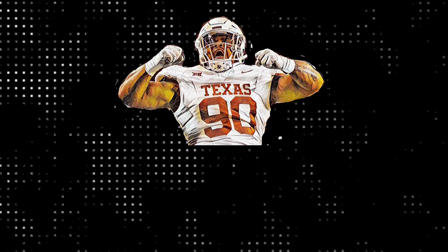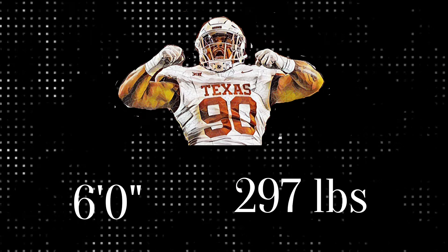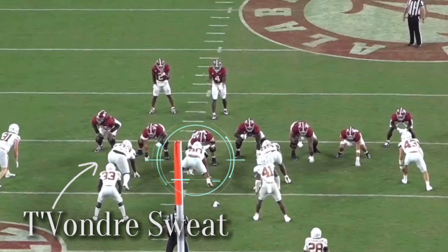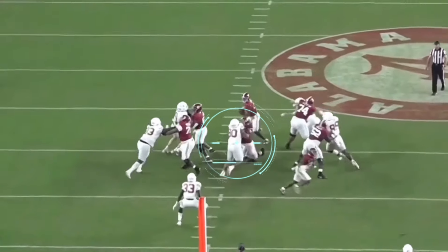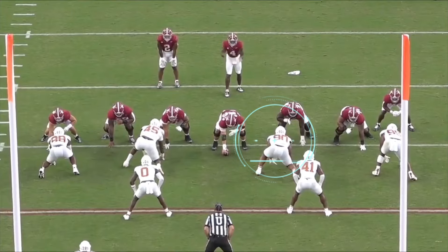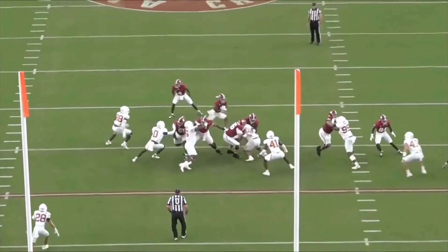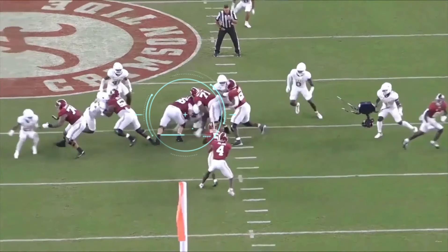Byron Murphy is not the biggest guy. He measured in at only 6 foot and 297 pounds, but he is incredibly strong. Even though Texas had Tavondre Sweat, who outweighs Murphy by like 70 pounds, Murphy was the guy who played more nose tackle because he's just so good at holding up against double teams. Byron Murphy is the master of the dead leg technique — when he's trying to anchor, he drops to one knee, and he's able to basically completely hold his ground against two full-size offensive linemen.